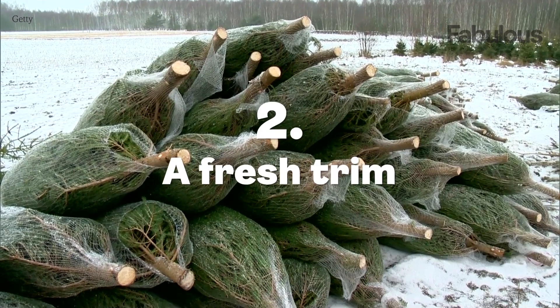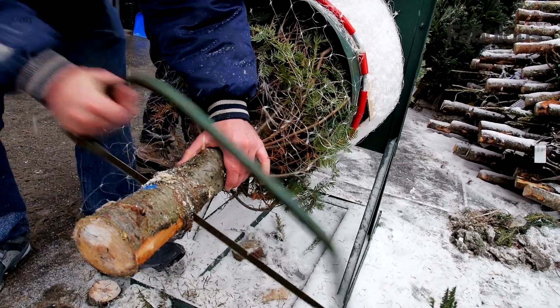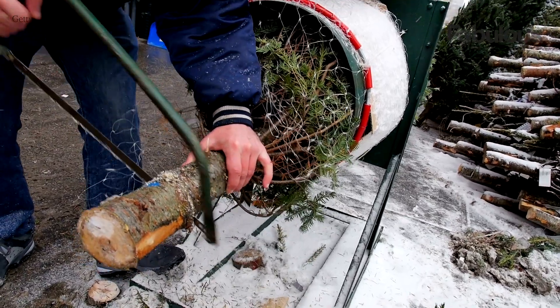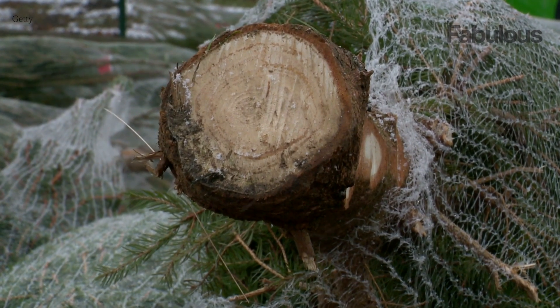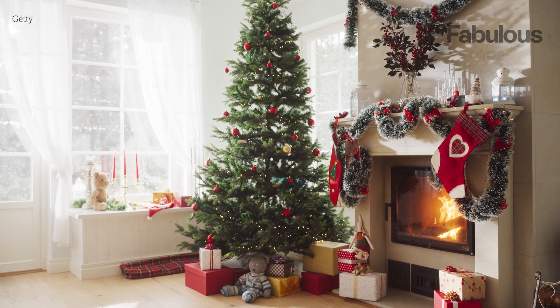Number two: a fresh trim. Before placing your tree in its stand, make a fresh straight cut at the base of the trunk. This removes any seal that may have formed, allowing the tree to absorb water more effectively.